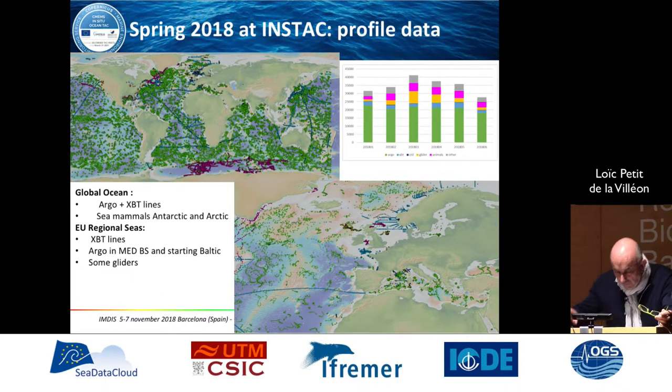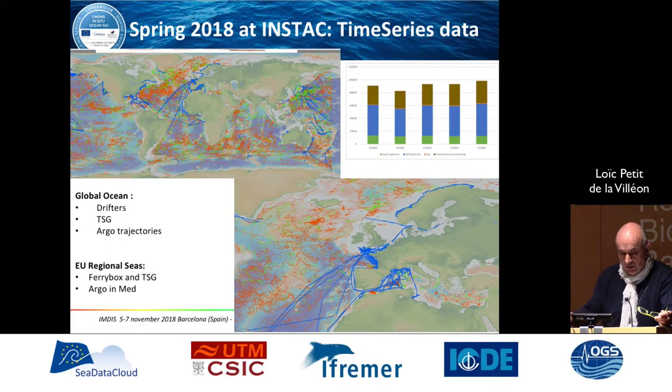You can see the different networks and platforms shown in green. Of course, the importance of Argo is evident. You have the same kind of maps and geographical coverage for time-series data. This includes surface drifters, from which we are able to provide surface current drifter products. TSG underway data from research vessels and voluntary observation vessels, and Argo trajectories.